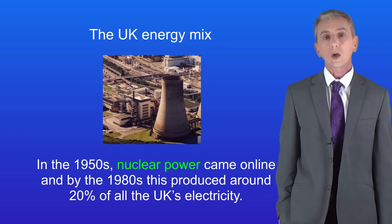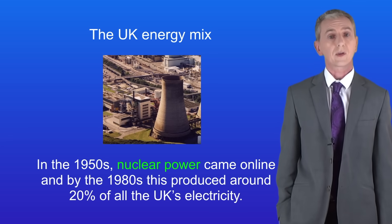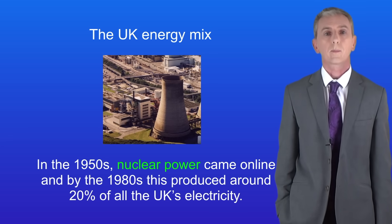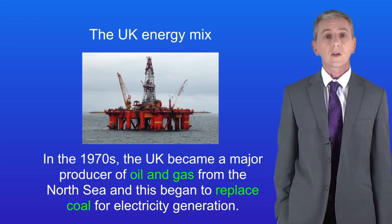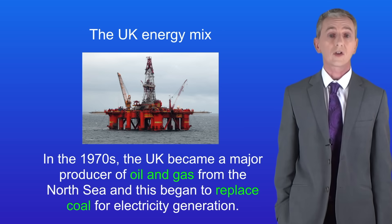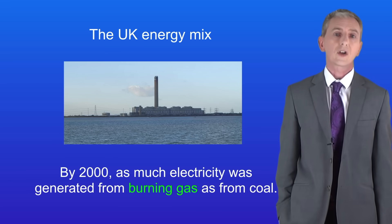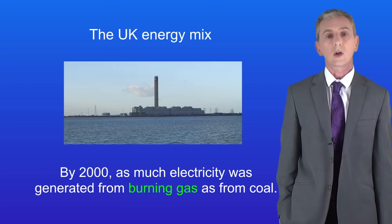In the 1950s nuclear power came online and by the 1980s this produced around 20% of all the UK's electricity. In the 1970s the UK became a major producer of oil and gas from the North Sea and this began to replace coal for electricity generation. In fact by 2000 as much electricity was generated from burning gas as from burning coal.